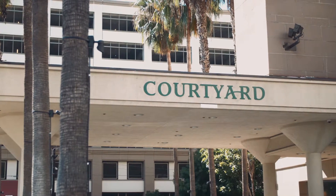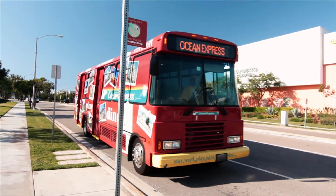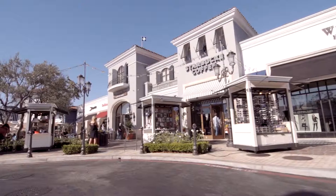At the Courtyard you're not far from any of the area's major attractions and beaches, and our Ocean Express Beach Trolley can whisk you to nearby Manhattan Beach for some fun on the sand or unique shopping.